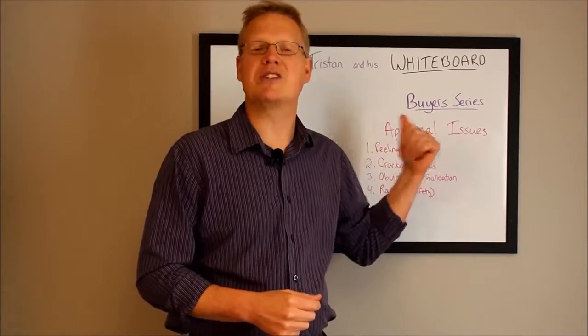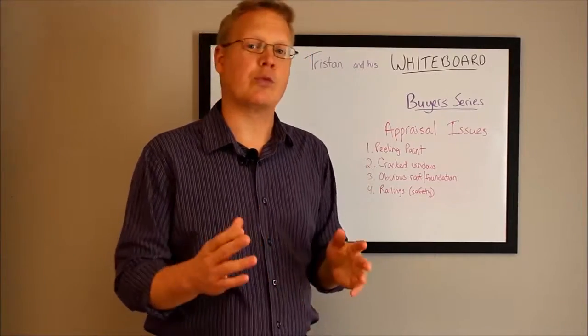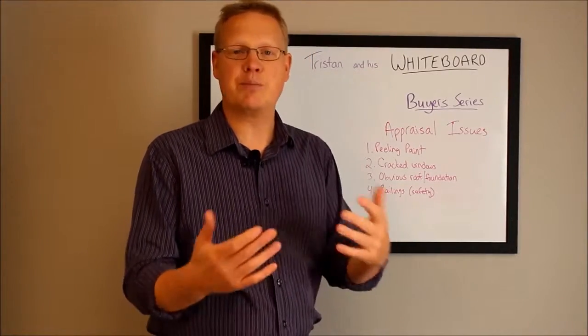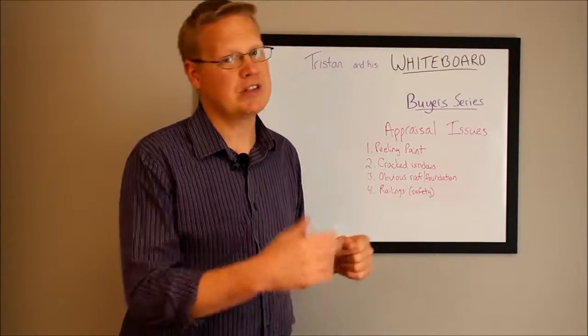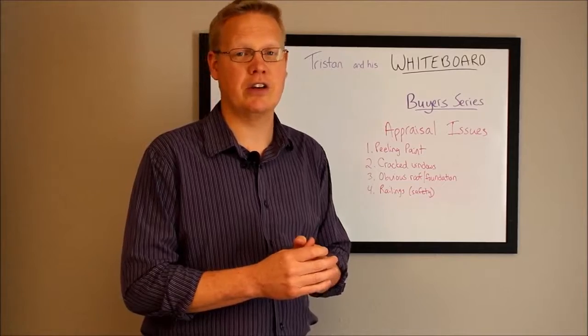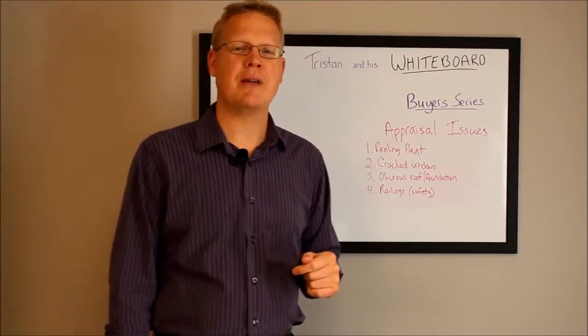So there you have it — appraisal issues we need to be concerned about, at least what to look at before we even consider putting an offer on a property. And of course, if we need to put a purchase agreement together on a property that needs some of these things fixed, we just ask for it right away and see if the seller is willing to do it.